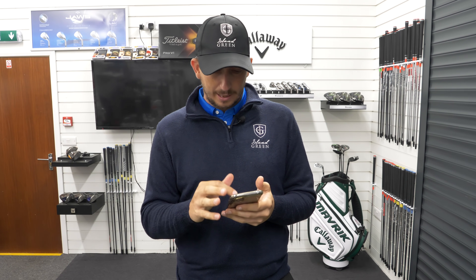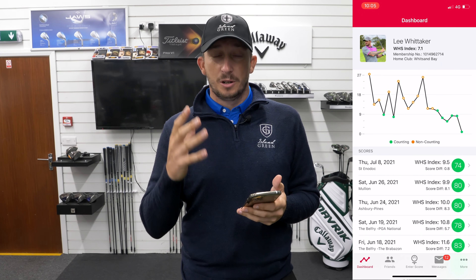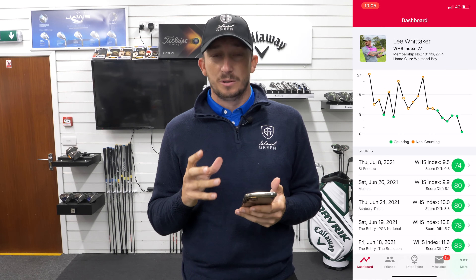I actually played really well — I've dropped 2.4 shots on that round. I'm going to open up the England Golf app and screen record this to show you what I'm doing to take advantage of the new system.